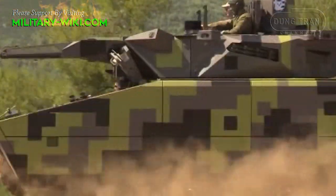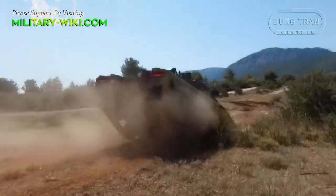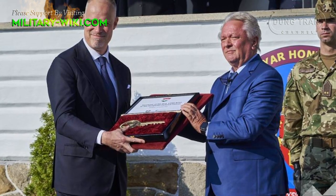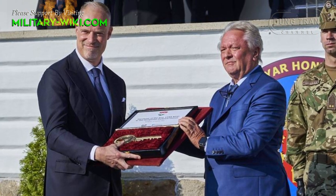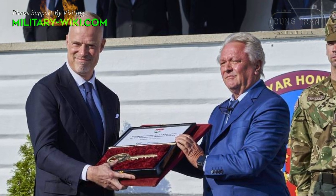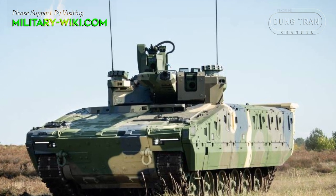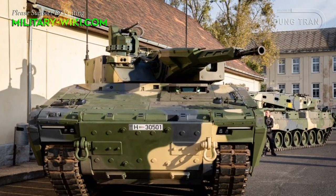As a new generation of armored fighting vehicles, integrated with advanced firepower as well as high mobility, the KF-41 Lynx is able to effectively deal with threats on the battlefield. After two years of ordering, the German corporation Rheinmetall delivered the first of 218 KF-41 Lynxes to the Hungarian defense forces. In 2020, Hungary became the first NATO member to order the German KF-41 Infantry Fighting Vehicle under a €2 billion deal.